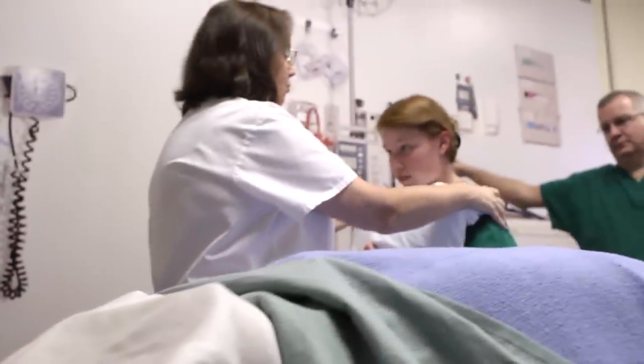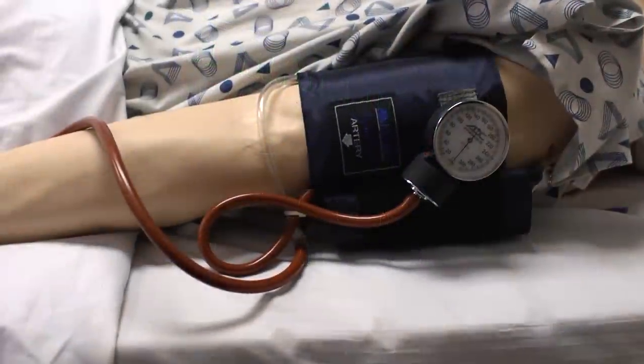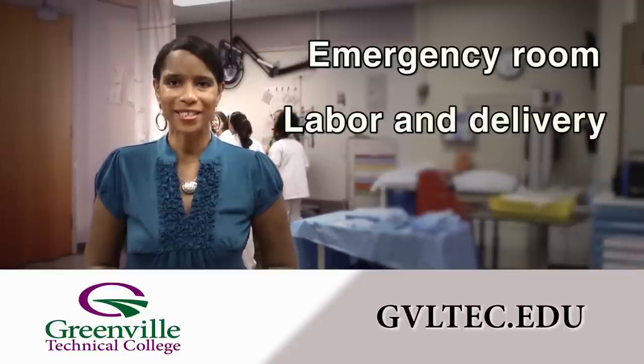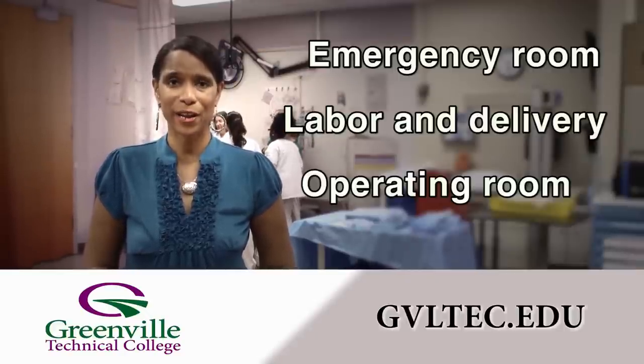There is even a STAT center on campus that includes eight lifelike environments, including an emergency room, labor and delivery area, and operating room.